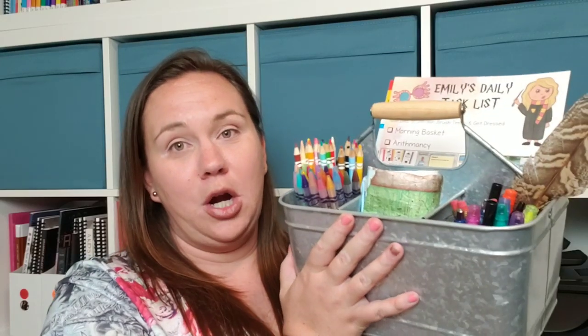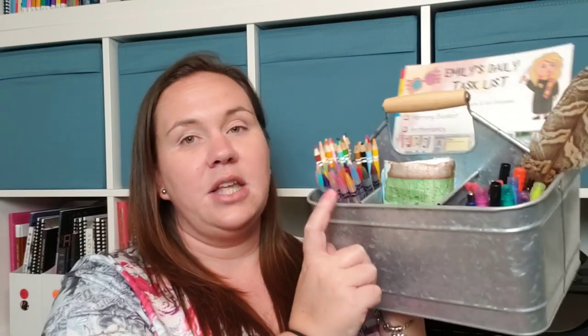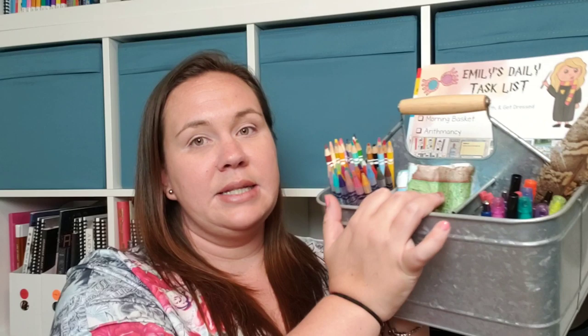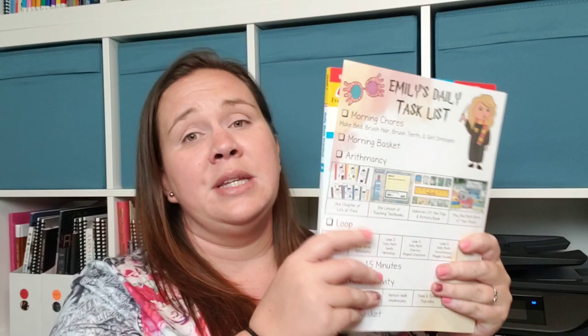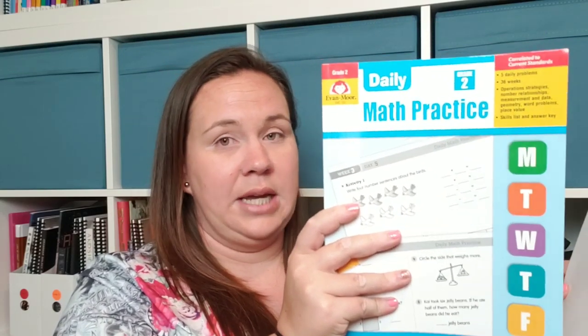The first thing I want to show you is our caddy, because this is going to be an essential part of how my whole plan works. This is just a galvanized caddy with three compartments in the front. We keep our colored pencils, scrunch maps, dice, bookmarks, pens, highlighters, pencils, our special feather pen. And then in the back, we keep the things we're going to be doing every single day — our task list as well as our Evan Moore daily math.